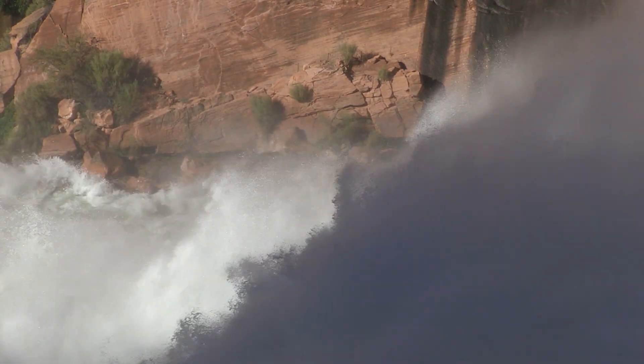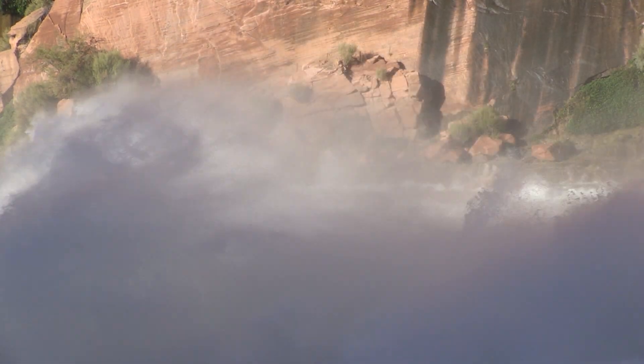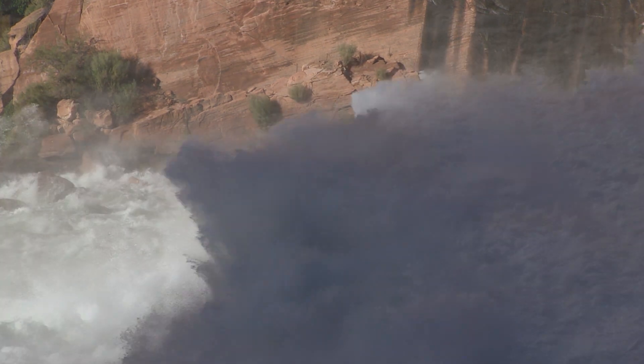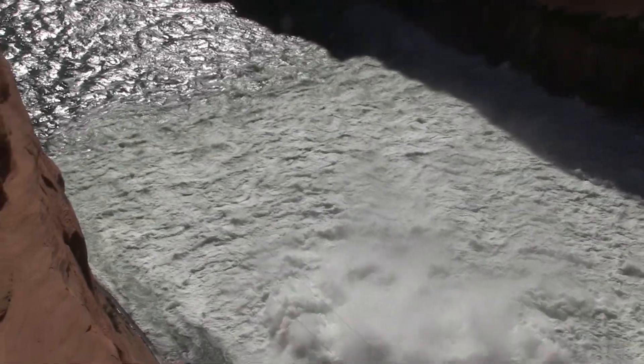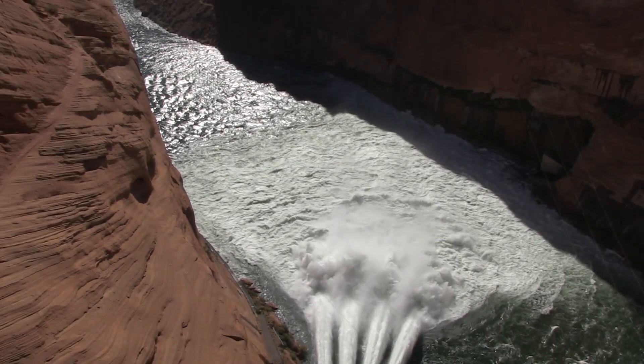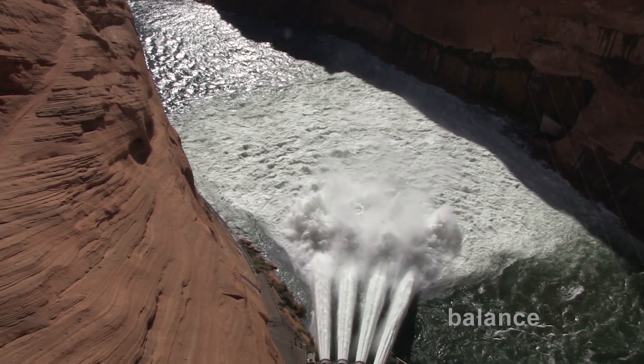We still have much to learn about the Colorado River and its many fragile and important ecosystems. High flow releases of water are just one of the many methods scientists and engineers from Reclamation and its partner agencies and organizations are using to study and understand how we, as human dependents and stewards of this limited life-saving resource, can help nature achieve balance.